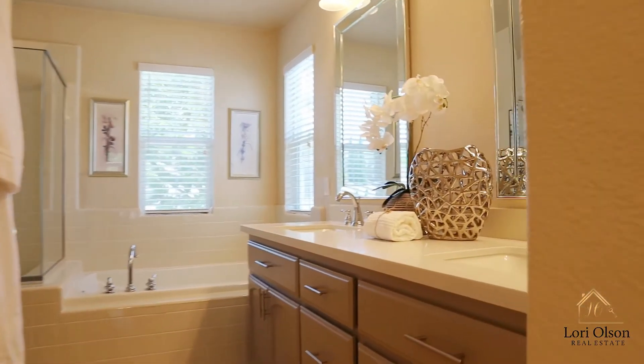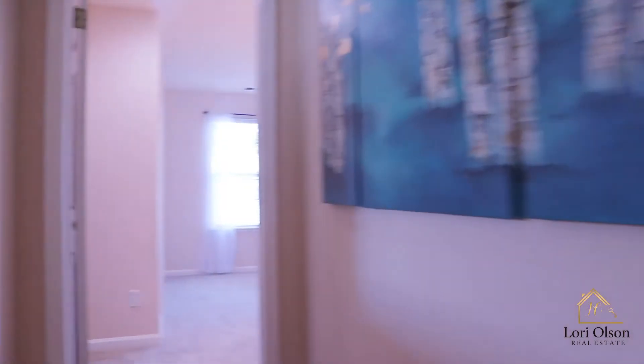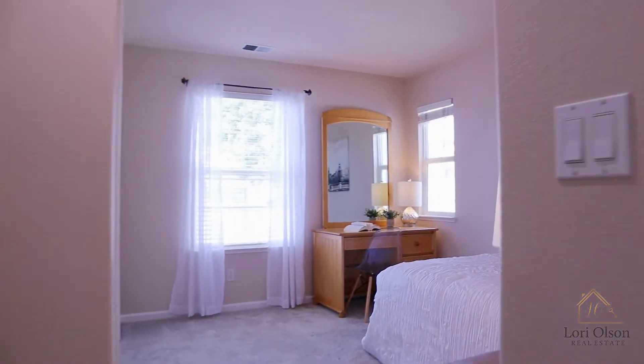Newly upgraded plumbing throughout, newer AC and water heater. For more information on this stunning home, please reach out to me today.